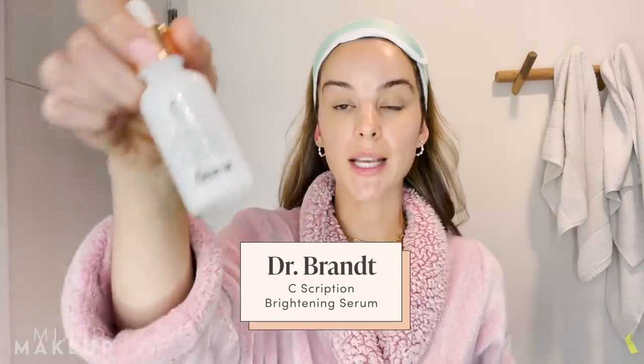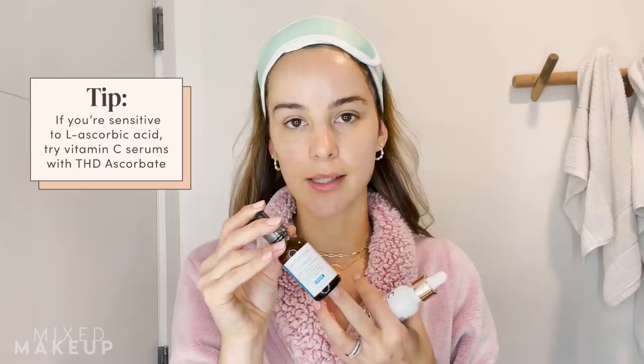A couple other vitamin C serums I love: number one, this one from Dr. Brandt — their new C-Ception, also THD ascorbate at 20%. And then of course the OG, the SkinCeuticals C E Ferulic — the patented formulation, you can't go wrong with it. It's L-ascorbic acid, which I reserve for patients or followers who are not very sensitive. If you find that you break out or have sensitivity with an L-ascorbic acid serum, try THD ascorbate and see if that suits you better.